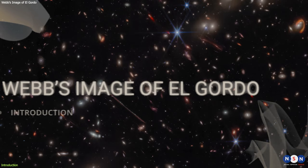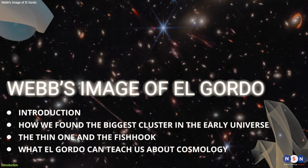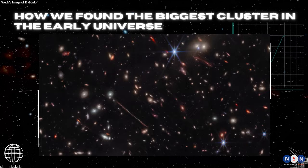Well, that's exactly what we are going to talk about in this episode. Meet El Gordo, the largest and hottest galaxy cluster ever seen at its distance or beyond, and discover its secrets and mysteries with the help of Webb's infrared eyes.